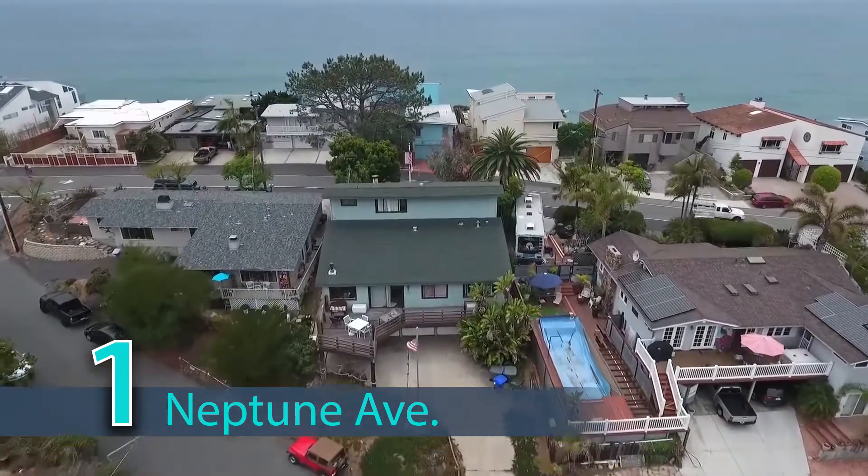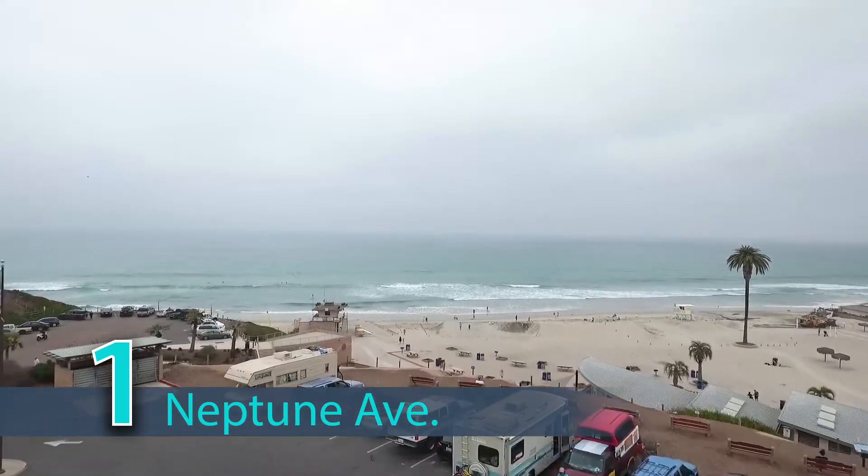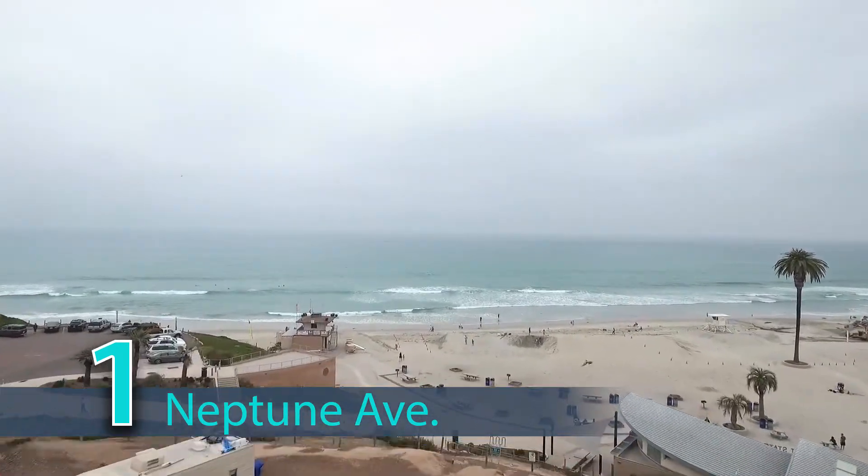You'll also find beach access points in Leucadia — you'll hit stone steps, Beacons, and Grand View.